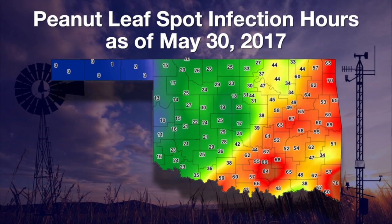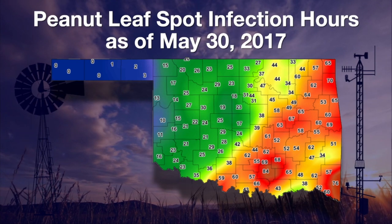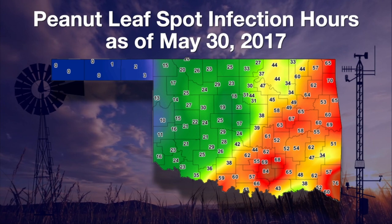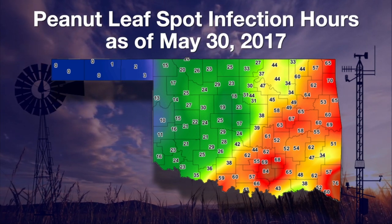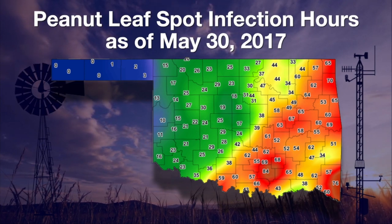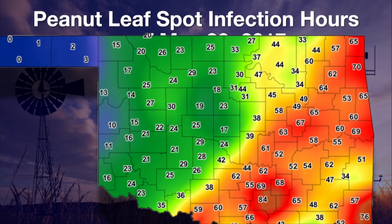Peanut leaf spot infection was also a concern. The control threshold for peanut leaf spot is 36 hours over the last two weeks. Fields in the green and blue areas were below the 36-hour threshold on Wednesday evening. Peanuts that hadn't had a fungicide application in the yellow, tan, and red areas were at high disease risk Wednesday evening. Hopefully our latest round of wet weather was just what you needed and not too much.